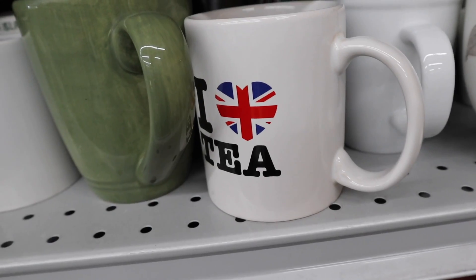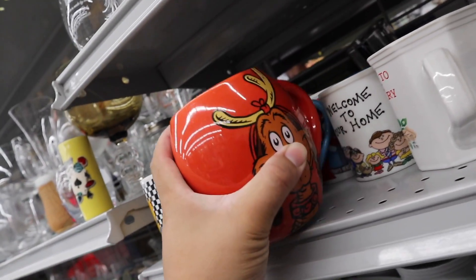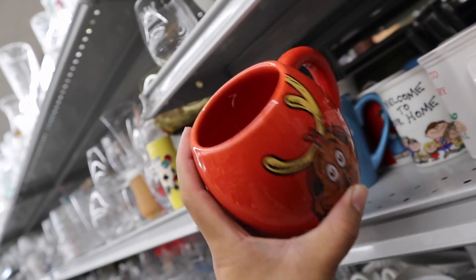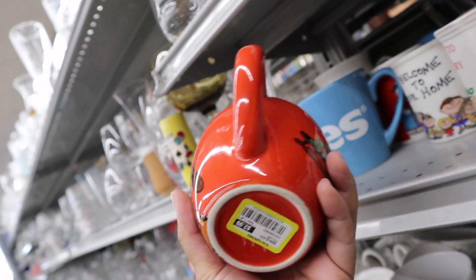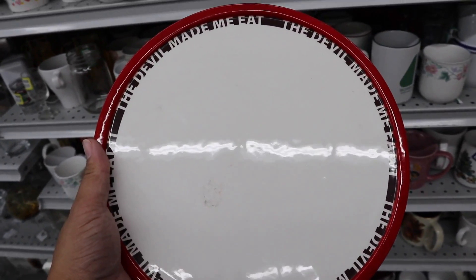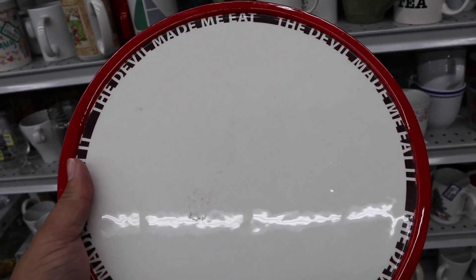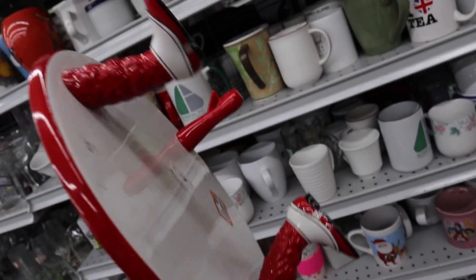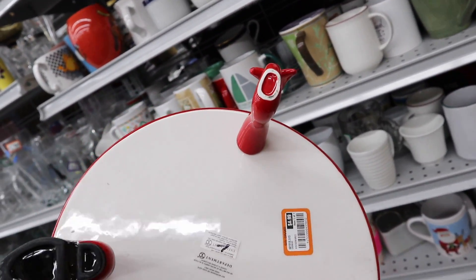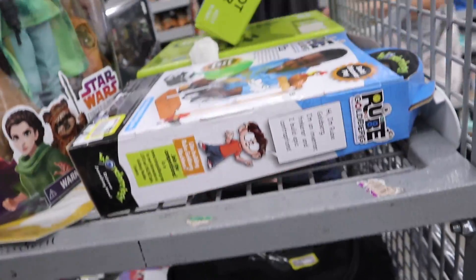This one with Dean and Jack — should get that for John. This one's fun too — what's his face from the Grinch. You guys, I'm dead. Look at this cake stand. It says 'the devil made me eat it.' And look at the feet! Oh my gosh, it's so stinking cute. It's $4.99. I'm looking at all the toys they have on the cart — we have some Star Wars toys, Ruby Goldberg, Sinnohs, little hamster.